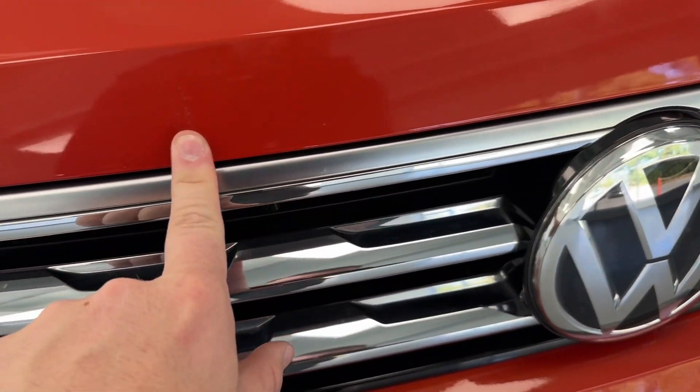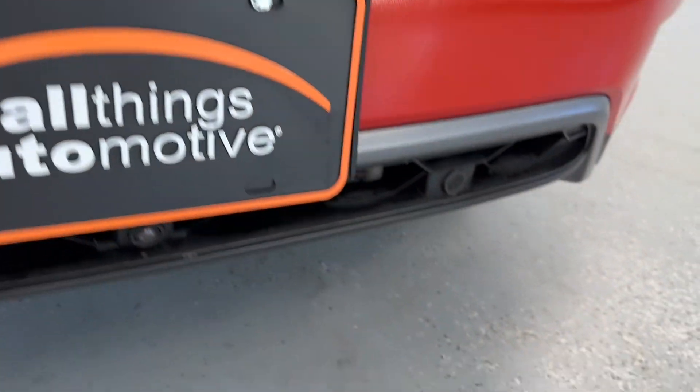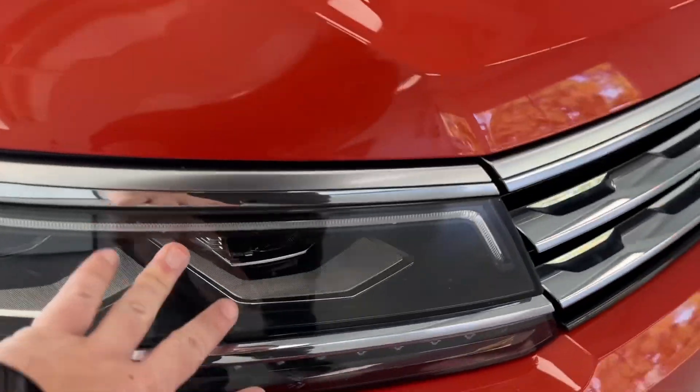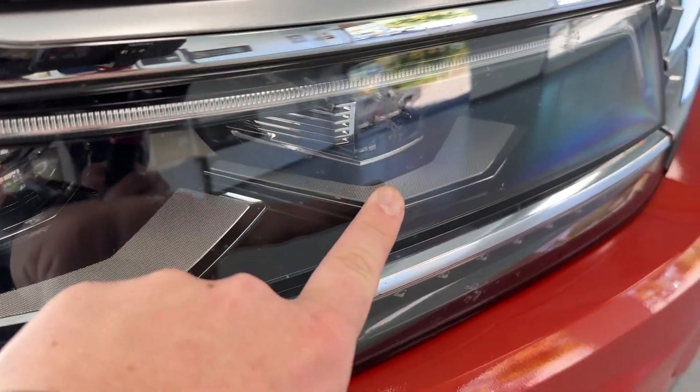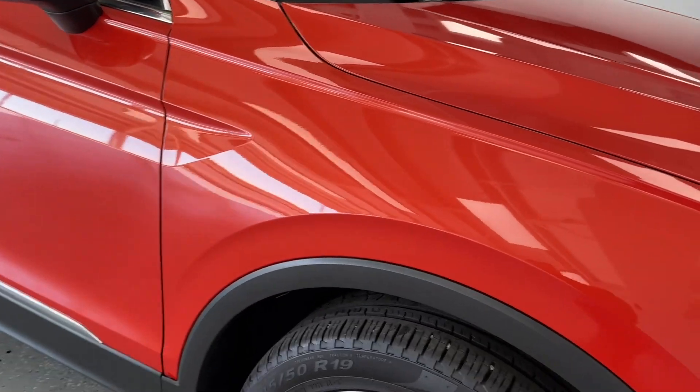Back to the front, we have some stone chips here. Not too bad. Front bumper looks pretty good. Not a lot of discoloration, but your headlights are very clear. You will have some blemishes — wear and tear from the road — but no cracks, so no condensation buildup or anything of that nature.